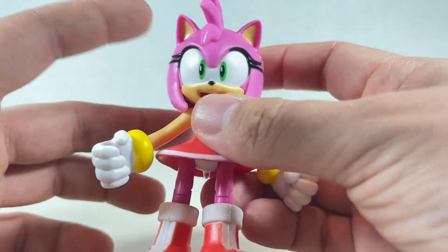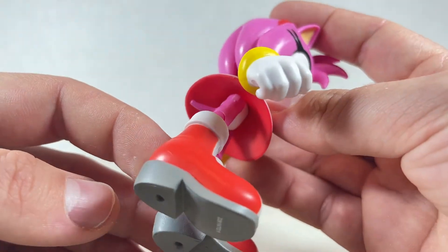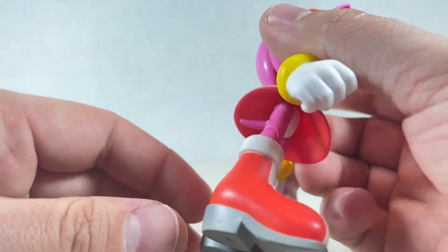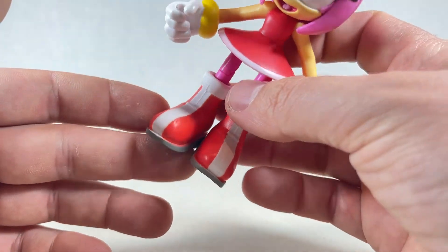Her legs are pink, the same as her head. She also has these huge shoes — I don't know if I'm a fan or not. They're really, really big shoes. They're very clown shoe-like, which is kind of a shame.